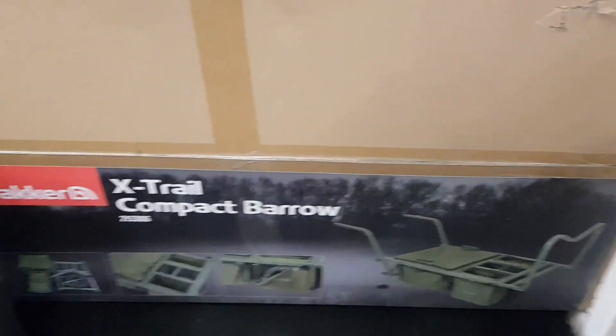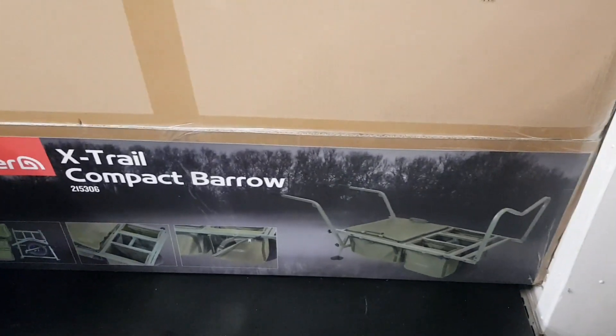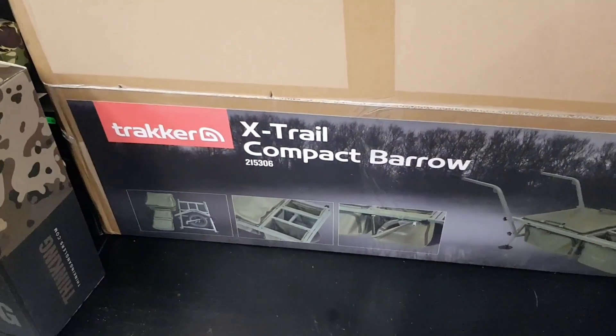I see there's a barrow down here as well — a bigger one, a tracker one. What's that, 180 quid? Yeah, that'd be a big one — a nice big one. X-trailer. I mean I've got one at home, but it's nice to look at.